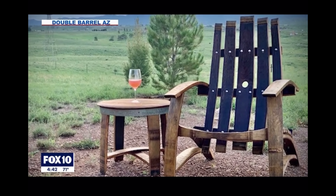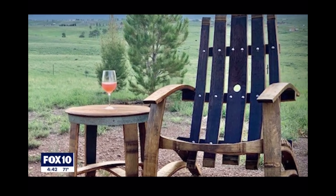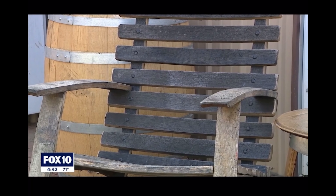It has a natural wine stain — it has the red stain, which is beautiful. And the whiskey barrels are charred inside, so you get the more rustic, darker wood with the black char, and it looks really cool.